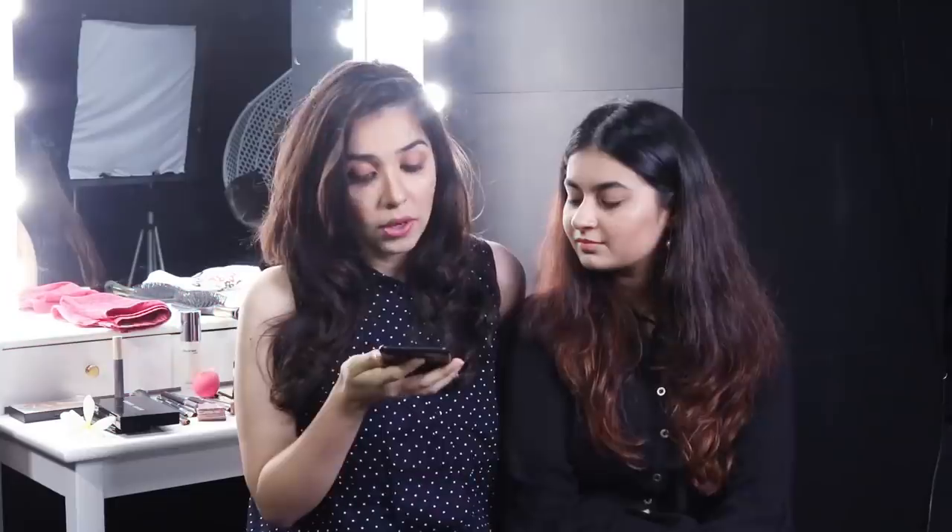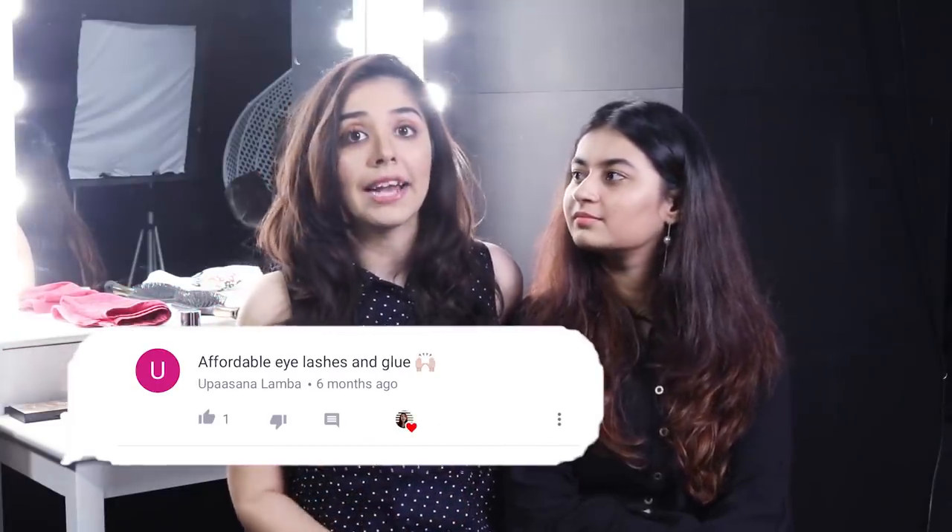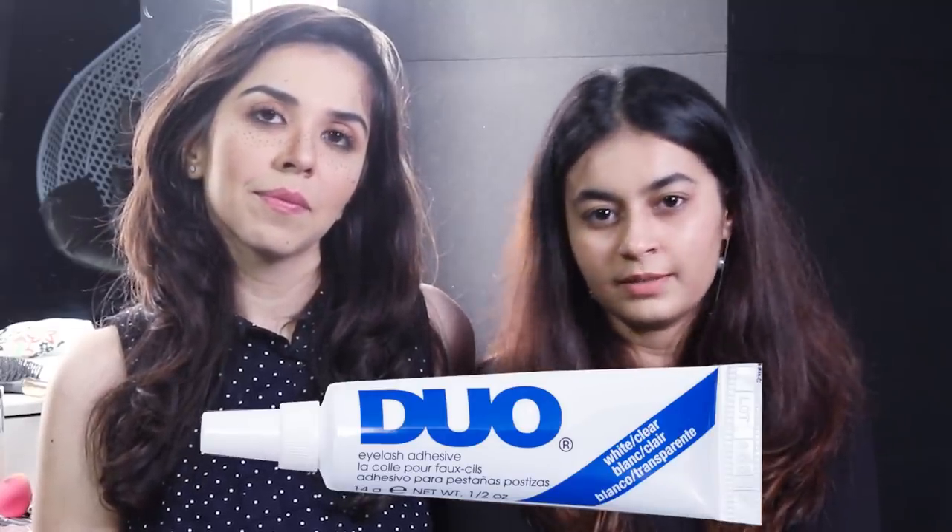A lip balm is essential before applying any lipstick — a step that gets skipped a lot! Another question asks if there's any affordable eyelash glue. There's Duo lash glue which is easily available in any of the beauty stores, and it's personally preferred because it is medicated.